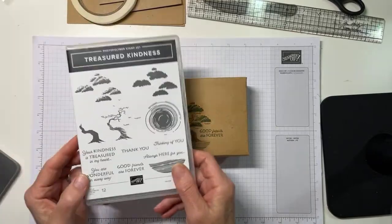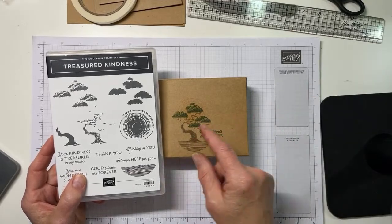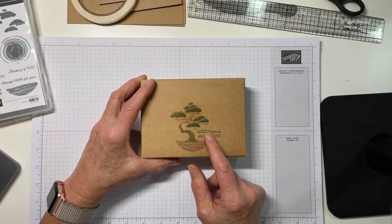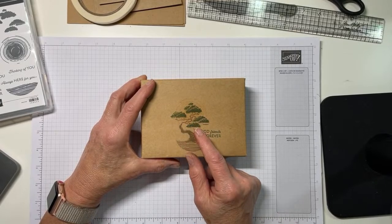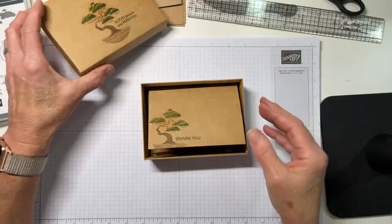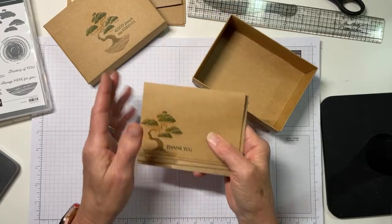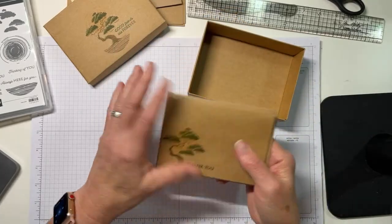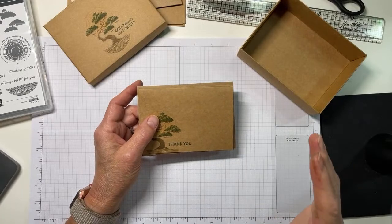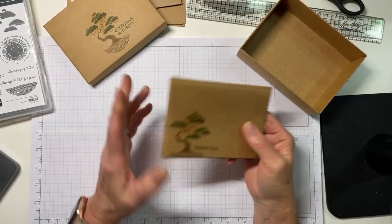I have stamped the bonsai and the sun - I believe it's a setting sun - on the front with one of the sentiments. We've got Mossy Meadow for the sentiment, and then old olive and Mossy Meadow for the bonsai greenery, soft suede and crumb cake, and then some pale papaya for the sun. This is a nice size box - it would hold darn near the whole pack made into cards. And I know you're going to be amazed - there are no layers, there are no embellishments. There is the craft note cards, ink, and stamps. That's it.